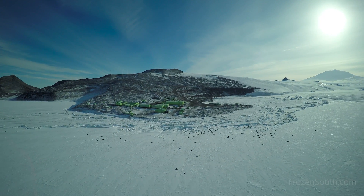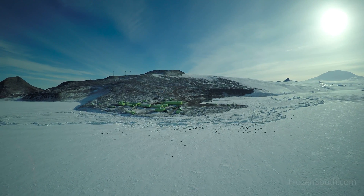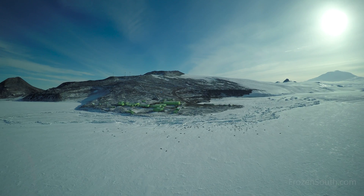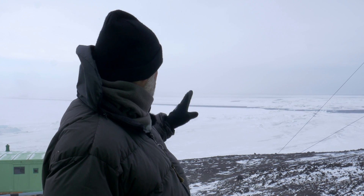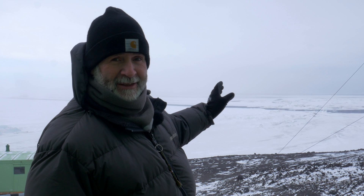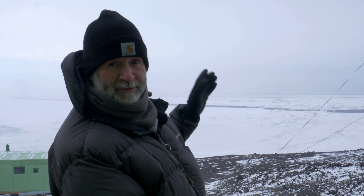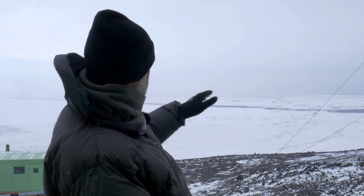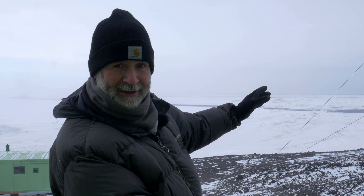Once every few years at the end of summer, if the conditions are just right, the sea ice in McMurdo Sound will break out all the way south to Scott Base. Everyone on the base is starting to get really excited now because the sea ice in front of the base is starting to break up. The pressure edges that were just massive just a couple of months ago are now starting to fall apart and everything's drifting out to sea.